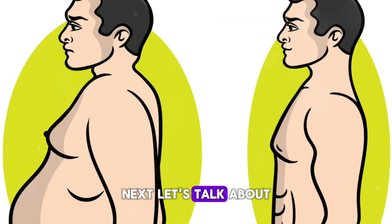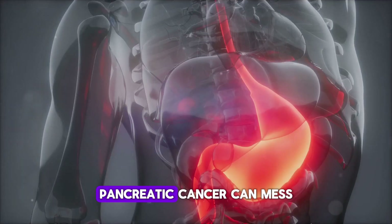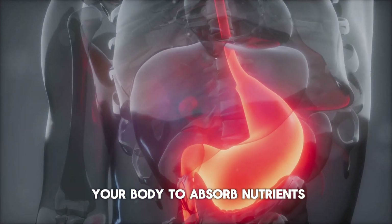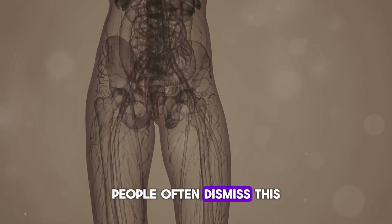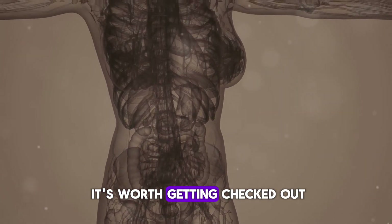Next, let's talk about weight loss. If you're shedding pounds without trying, it could be a red flag. Pancreatic cancer can mess with your digestion and metabolism, making it hard for your body to absorb nutrients. This can lead to a significant drop in weight. People often dismiss this as a side effect of stress or other conditions, but it's worth getting checked out.